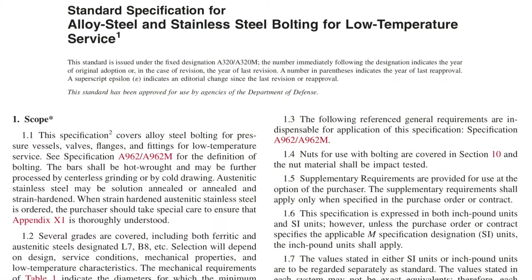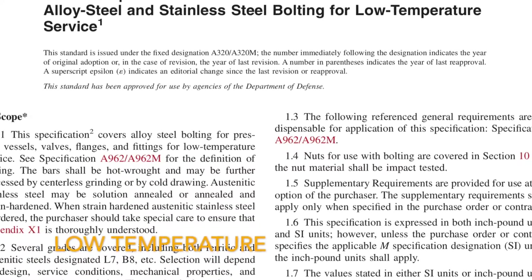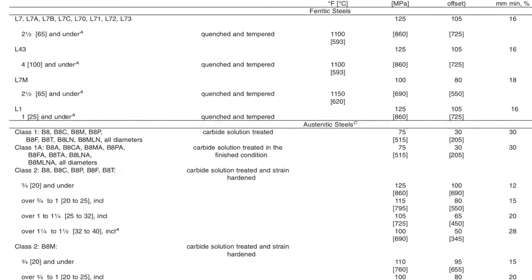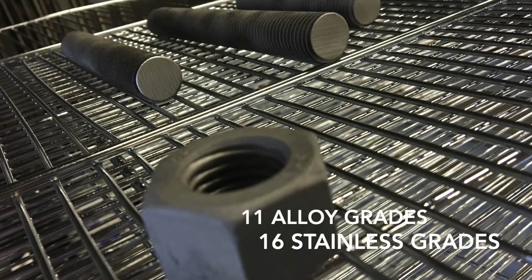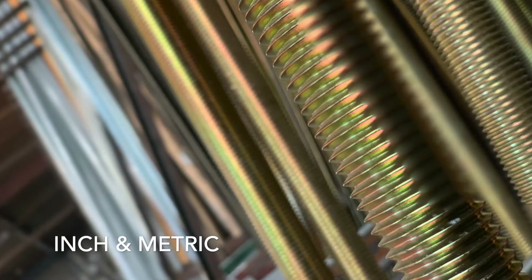ASTM A320 is the standard specification for alloy steel and stainless steel bolting for low temperature service. This specification is pretty diverse as it covers mechanical and chemical requirements of 11 grades of ferritic steels and 16 grades of austenitic stainless steels bolting in both inch and metric products.